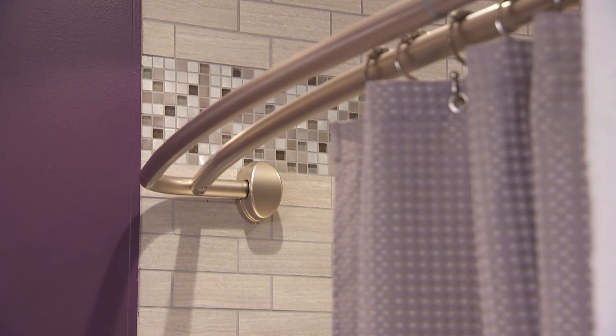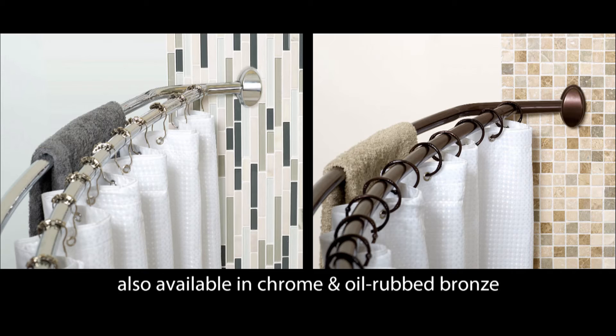Aluminum rods are lightweight, as strong and durable as steel, yet guaranteed to never rust. Multiple finishes are available to match your property style, decor, and brand identity.